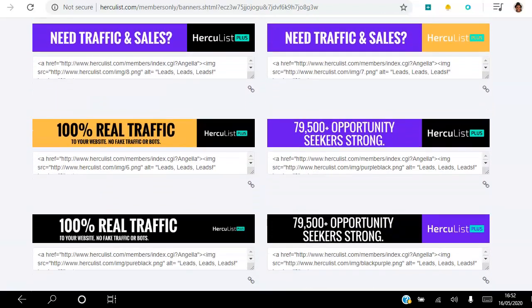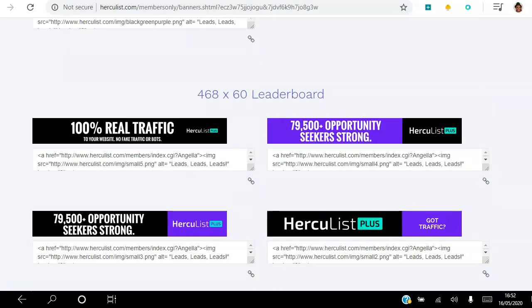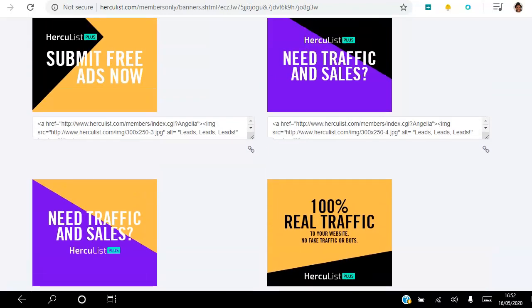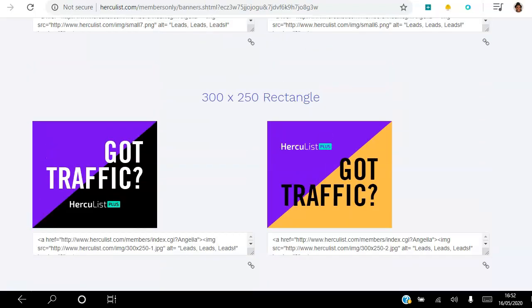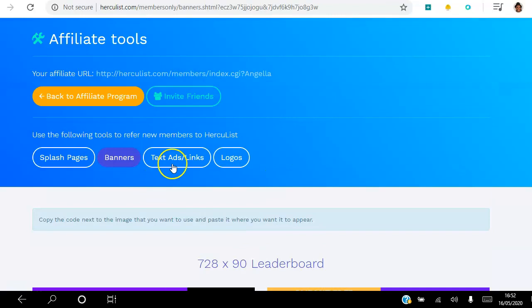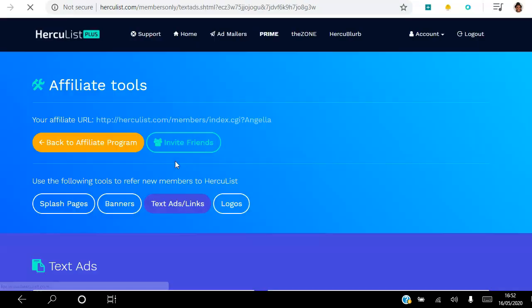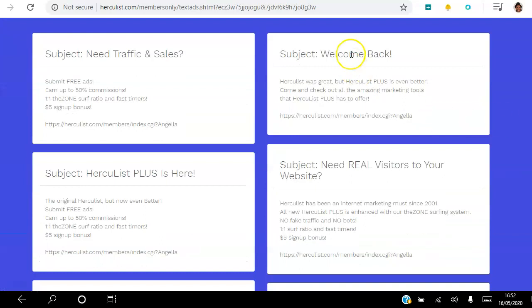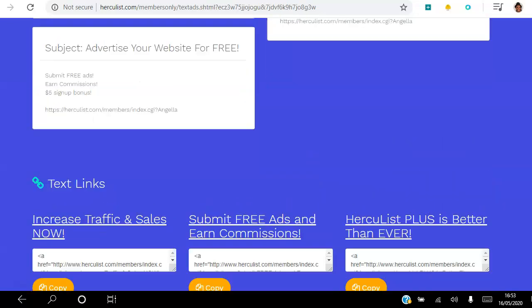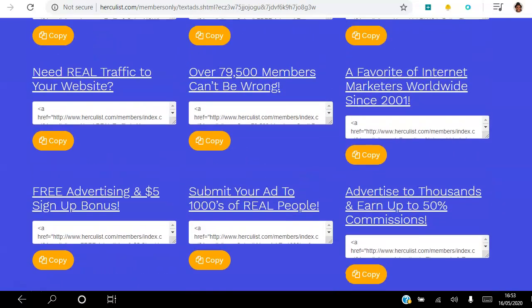You also have banners ready to go. You can promote them on your website, or if you're buying traffic you can use them — you don't have to go creating your own banners, which is handy. You also have text ads done for you in email copy format, so you have a subject line and a body. If you have a list you can email them, because everyone with an online business is looking for traffic to their sites.